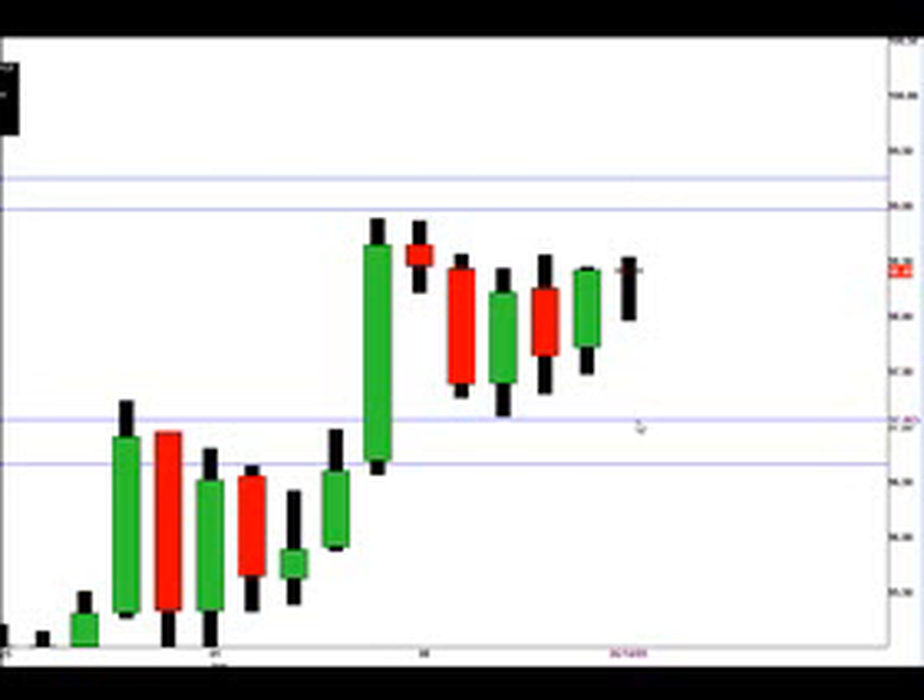If price falls, we're looking at price support at 97.07, and if that level is broken then we're looking for price support at 96.67.